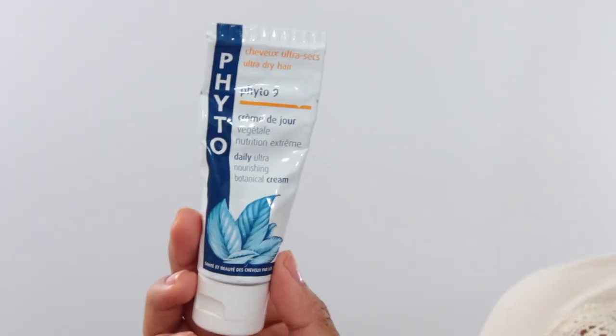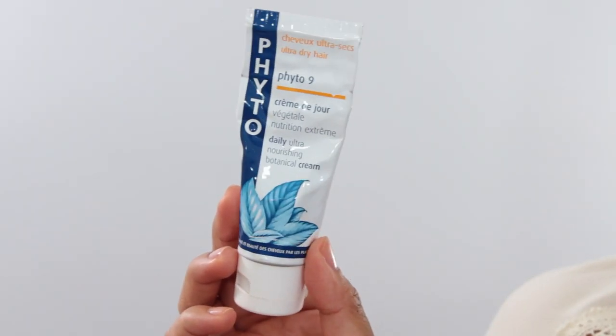Next is the Phyto 9 — it's for really dry or ultra-dry hair, like a really nourishing hair cream. I love this because if you're out in the sun a lot or in and out of a chlorine pool, it can be very drying to your hair. So I like to have a nourishing hair cream to really put back the hydration.